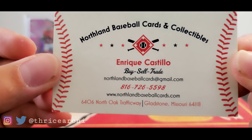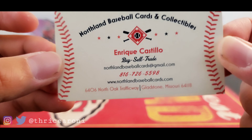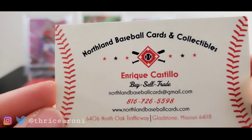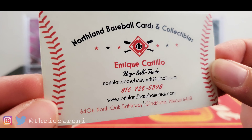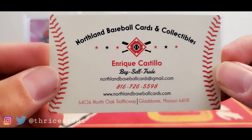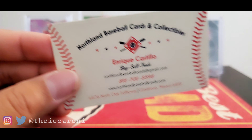We're gonna get that luck from Mr. Enrique over at Northland Baseball Cards and Collectibles. If you're in the Kansas City area, please go check his store out — awesome dude, has a lot of products in stock. He also has a Facebook account, so go check out Northland Baseball Cards on Facebook. That'll also get you ready for my 3,000 subscriber giveaway — I'll leave the link in the description below.